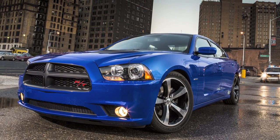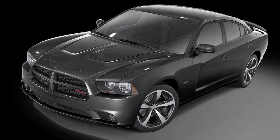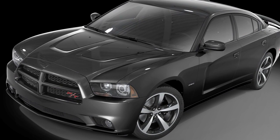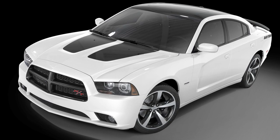It features an exclusive Daytona blue paint, but it's also available in pitch black, which gives it a very monochromatic appearance because you still get the satin black treatment on the hood as well as on the roof. It's also available in billet silver and bright white.